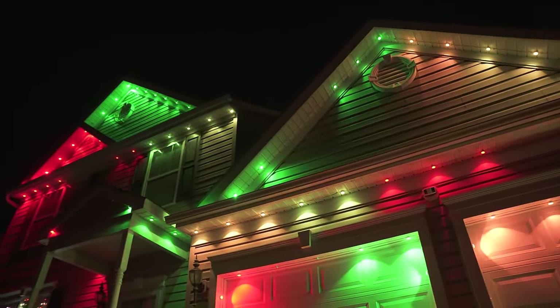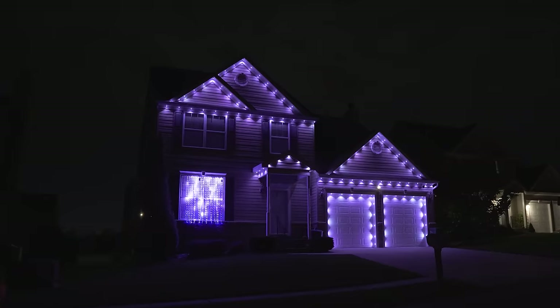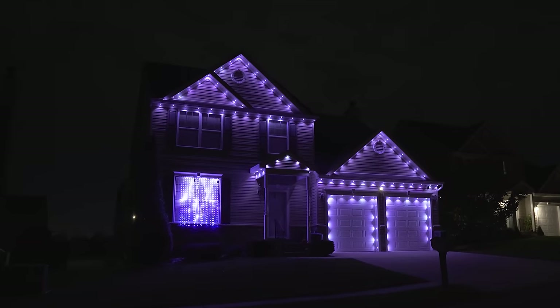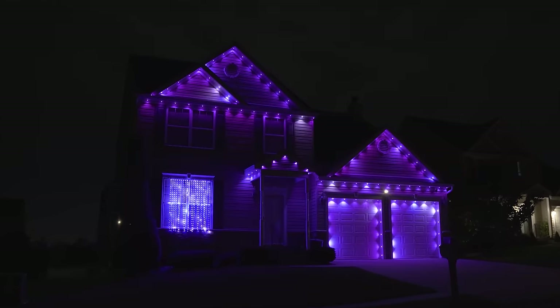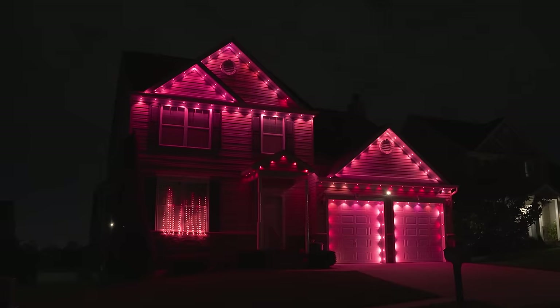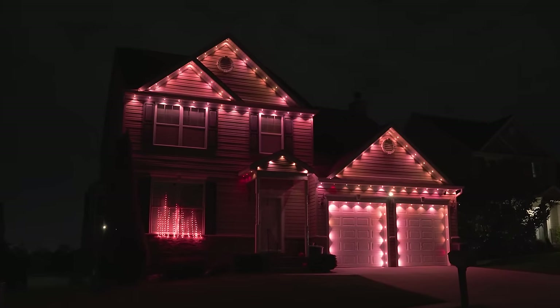So aside from being weatherproof and controllable from a smartphone, these LED lights also have IC or integrated circuit technology, which means you can control each light individually, which allows you to do all sorts of cool effects and custom animations.